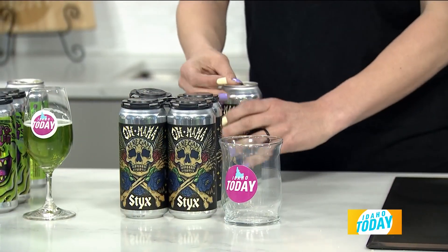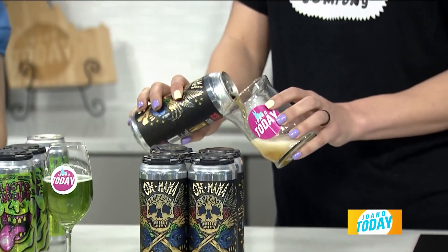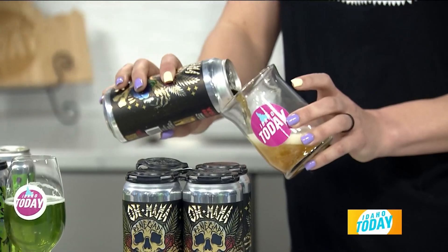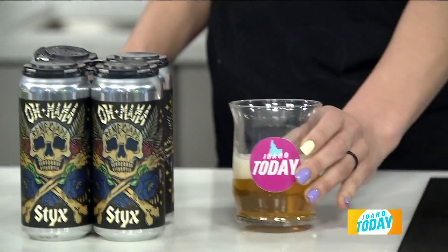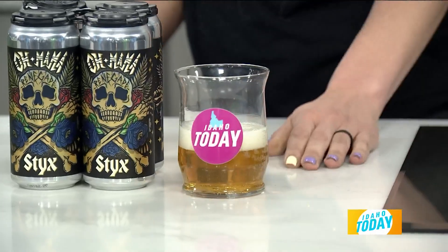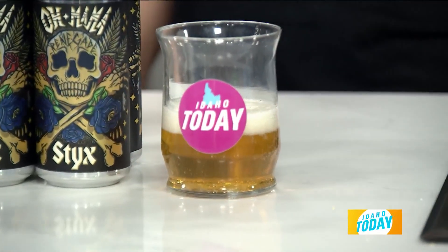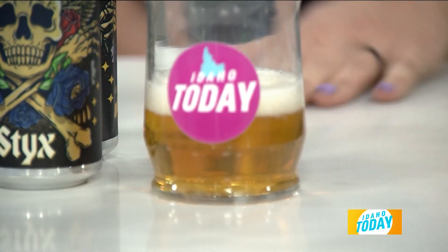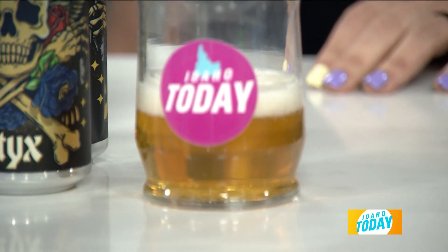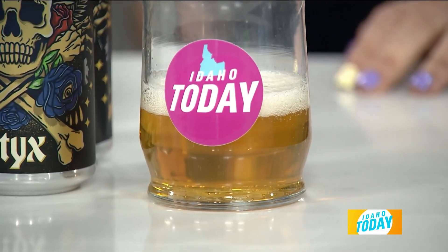So you said this is a light lager? Yeah, this is our golden American — it is a little bit darker than a light. What would you pair with that? That would go great with a steak, great with your grilling foods. So this is a good summer beer when you're getting ready to crack open the grill and you're going to be having guests over.